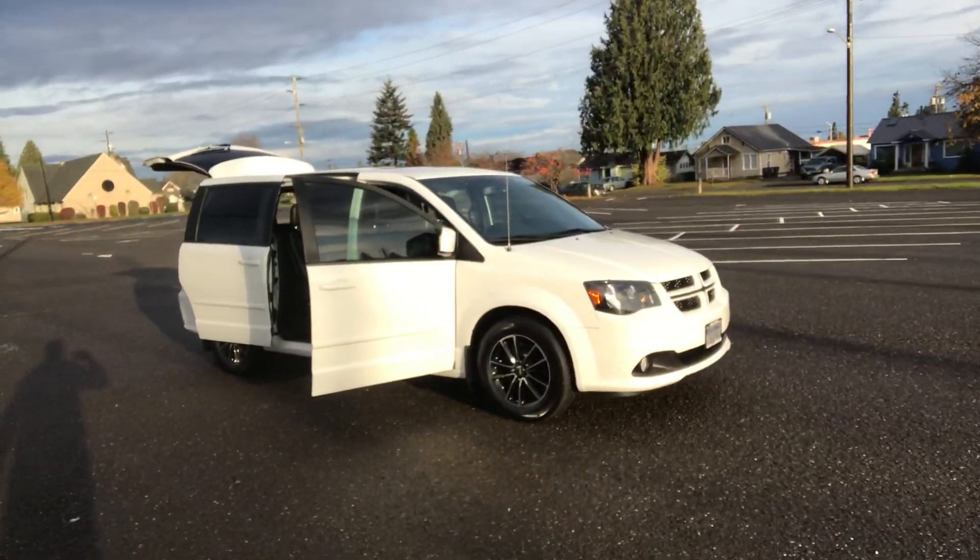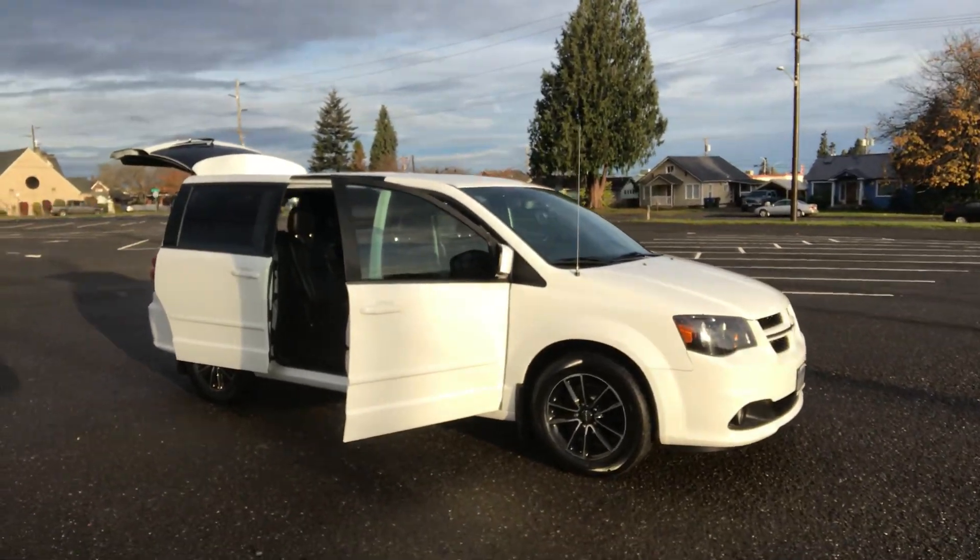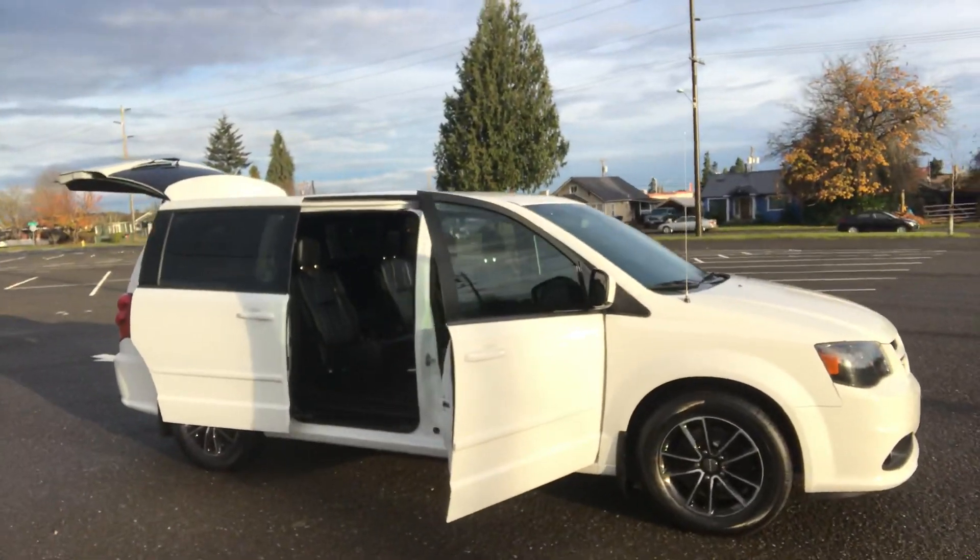This van comes with a 3.6 liter V6 that will have all the power and economy that you're looking for. Automatic transmission, front and rear air conditioning.